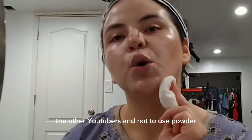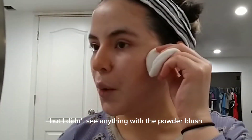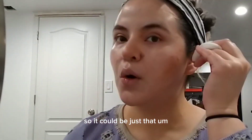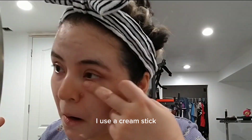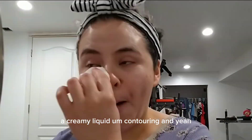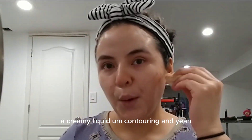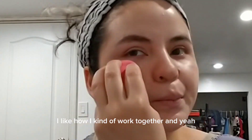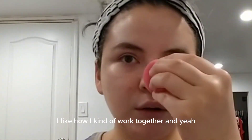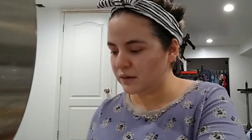Other YouTubers say not to use powder, but I didn't notice any issue with the powder blush, so it could just be that. I used a cream stick and a creamy liquid for contouring, and I like how it all worked together. I blended it all out, did my eyes, and then I was ready.